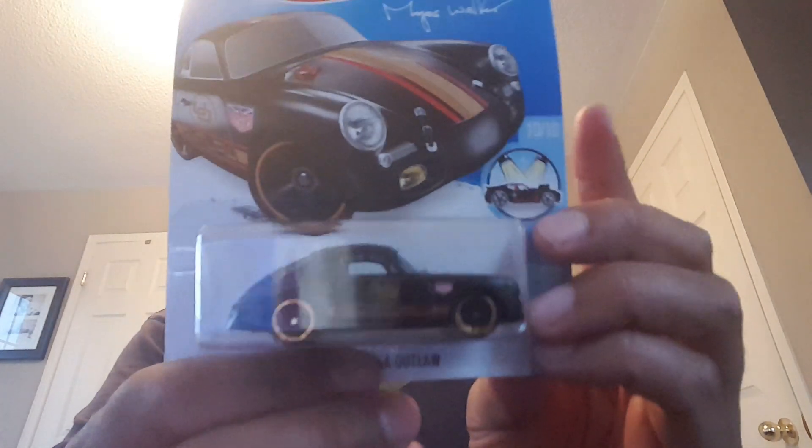It looks like Canada is finally catching up or even being on the same playing field as the US. I'll start off with yesterday — there was a bin supposed to be put out on Black Friday, but that store put it out on Wednesday, so I totally missed it. It got picked through on Thursday and Friday morning. The only thing I was able to find from that bin is the Porsche 956 Outlaw, which is just a phenomenal piece.